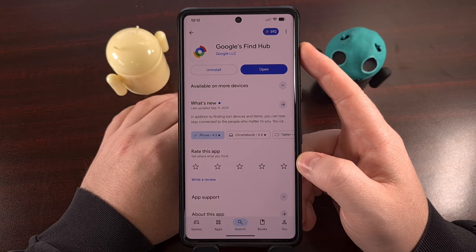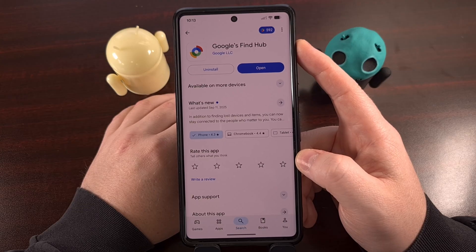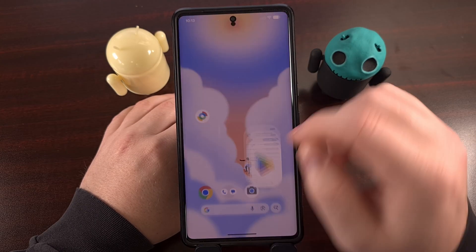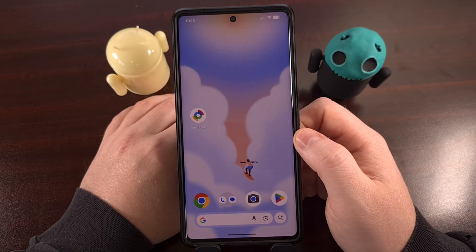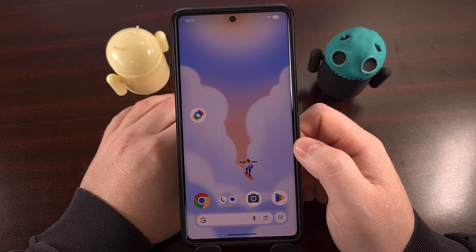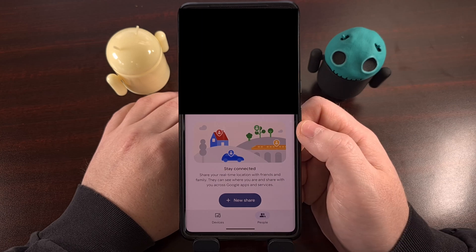You should see Google's FindHub app show up in that list — go ahead and install it on your device when you see it. Open it up, and you're going to see some prompts about granting location access, possibly even reminding you to enable the location settings on your phone. But it's actually really easy to share your exact location with this app.